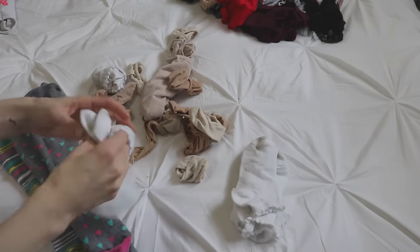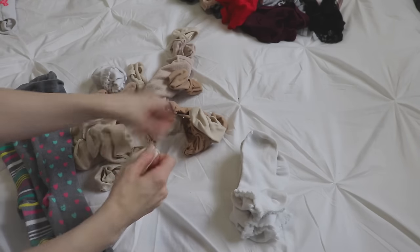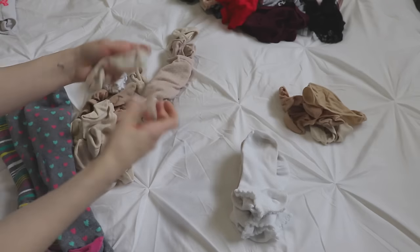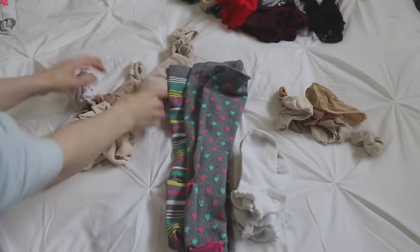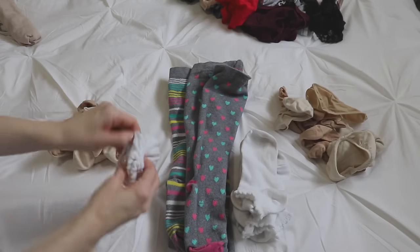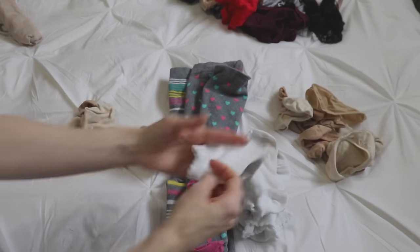During this process I realized I had way too many of those little hidden socks that you can wear in ballerina flats. To be honest, for the amount of time that I actually wear those little socks, I don't need six or seven pairs — so I was able to do a little bit of decluttering through this process as well.